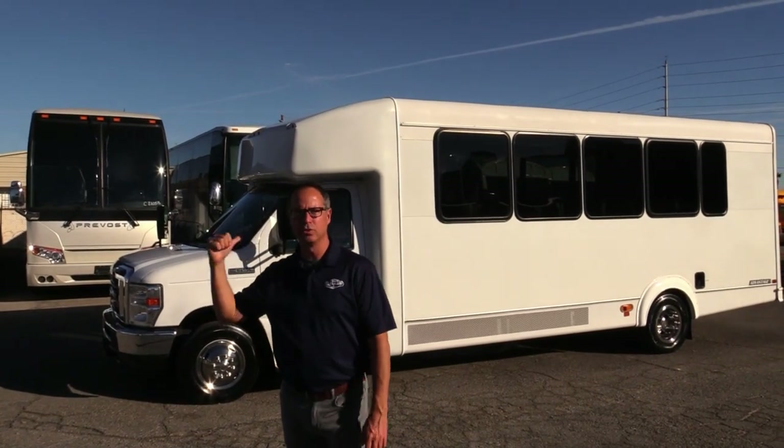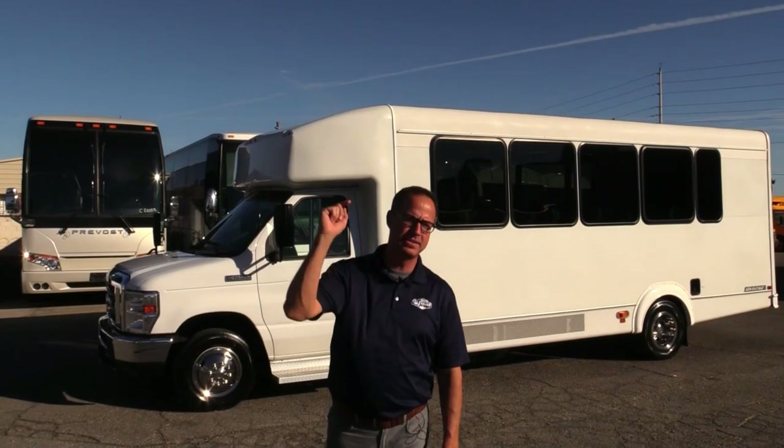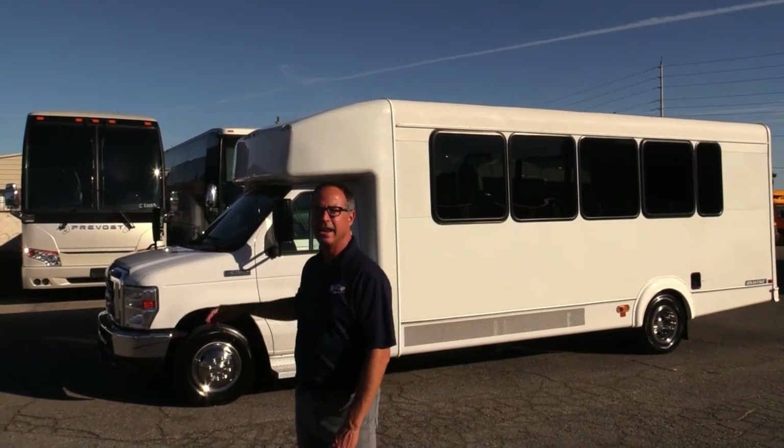Hey everybody, it's Las Vegas Bus Sales. I'm Johnny Ringo. If I was going to use the term 'like new,' it would be this shuttle. This is a 2018 Eldorado Advantage — seats 24 passengers, got a 6.8 V10 under the hood, and it is like new.